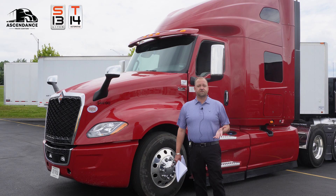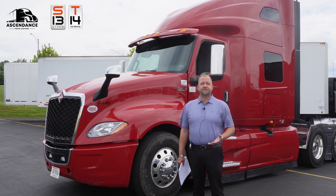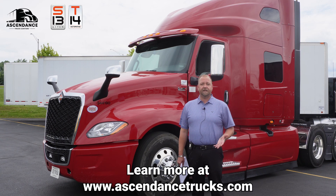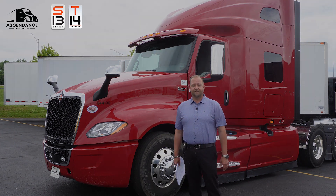To learn more about this truck and the S13, or to schedule your demo, please contact your local Ascendance sales representative and we'd be more than happy to do a tutorial and some training to show you what this engine, this powertrain, this truck is all about. Thank you.